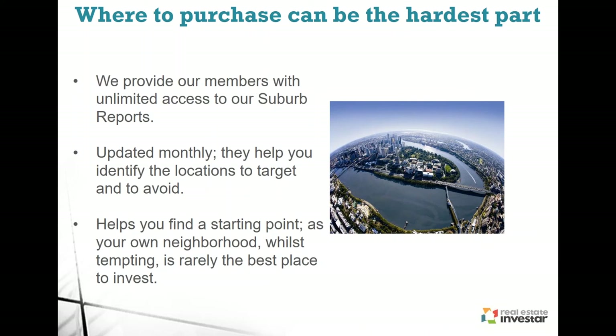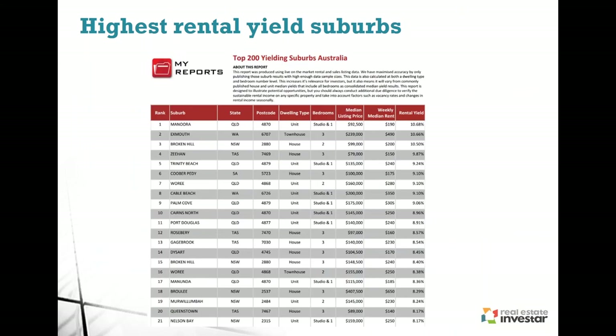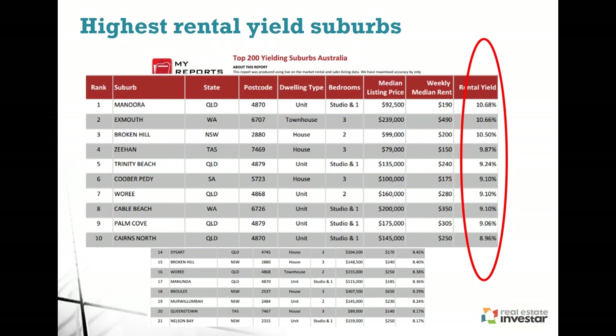Here's an example of a suburb report we provide — the highest rental yield suburb report. We show you the top 200 highest yielding suburbs on the first day of each month and tell you the specific type of property, the median listing price, what the weekly median rent is, and how that translates into rental yield. By the time a suburb hits the top 10, it's probably too late. But if you want to understand the ripple effect — how values and demand in areas flow — look at suburbs next to those high-performing ones, because as a suburb becomes too expensive, people will naturally look next door.